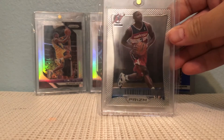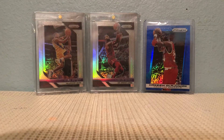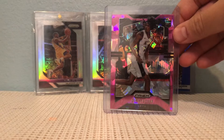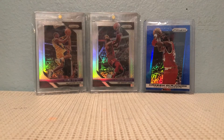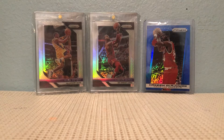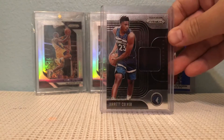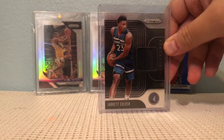Bradley Beal rookie, Nick Claxton — who's pretty decent with the Nets — a Brandon Clark red, white, and blue. I really love the red, white, and blues from Prizm; I try to get those. It's a cheaper parallel, so I usually get it when I can.